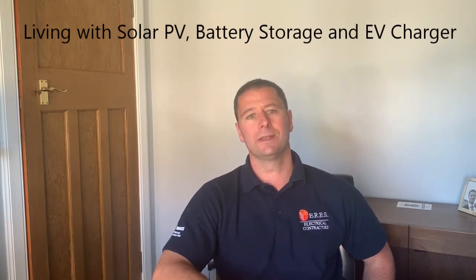Hi, I just want to put together a series of short videos regarding what it's like living with a solar PV system with battery storage.